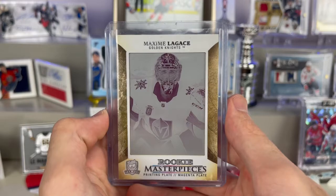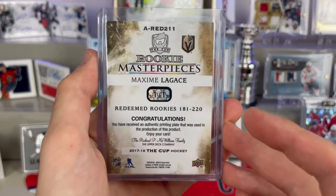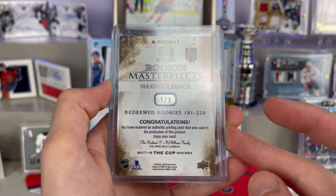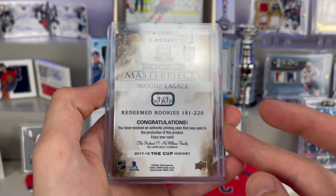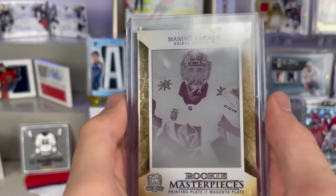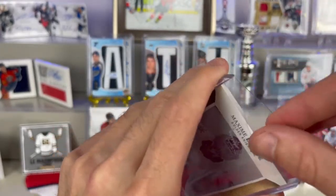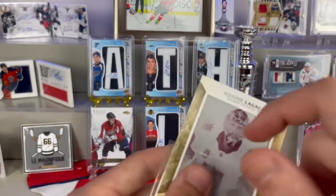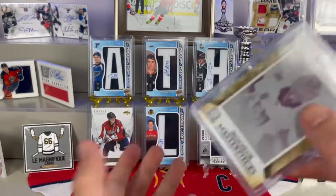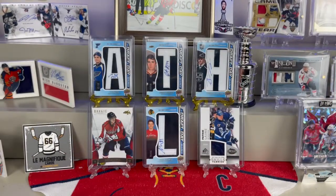First card: a Maxime Legacy rookie masterpieces printing plate magenta — a one-of-one from The Cup. The card reads 'you've received an authentic printing plate that was used in the production of this product.' That is too cool. Yep — that's a printing plate. I love this so much, this is definitely going on my main display.